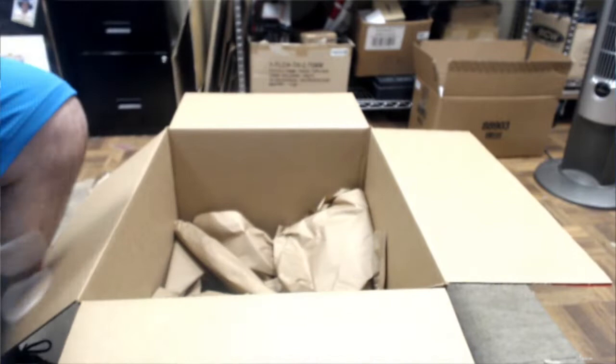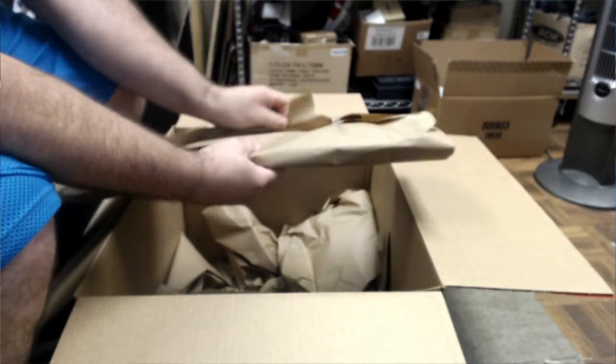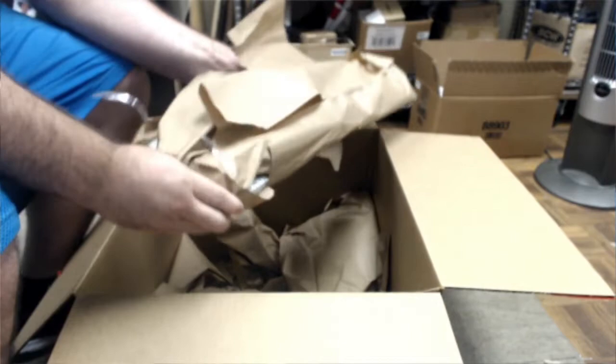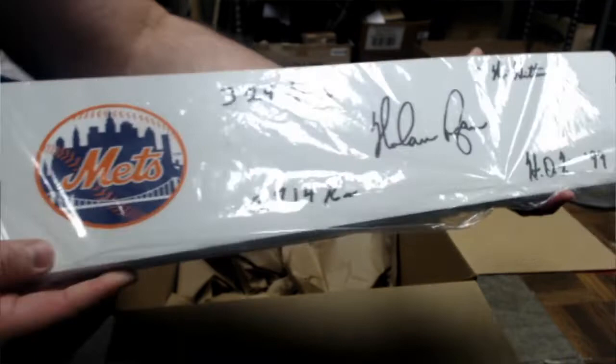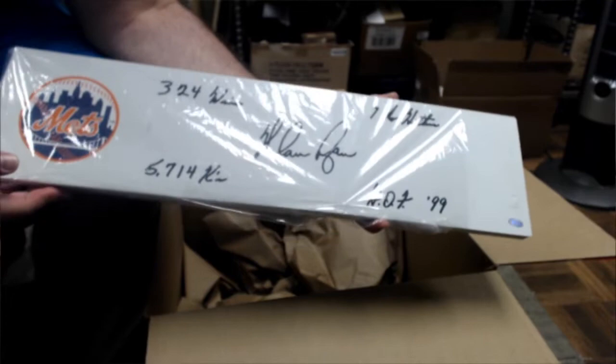What the hell is this? I don't even know. Oh — the pitching rubber. That makes sense. It's a Nolan Ryan pitching rubber. It's got the Mets on it. 5,714 K's, 724 wins, Hall of Fame 99, 7 no-hitters. That's a pretty cool piece. Look at that. Pretty heavy.